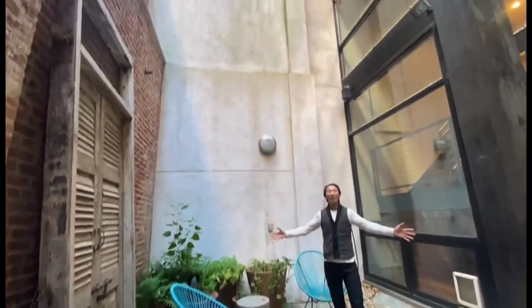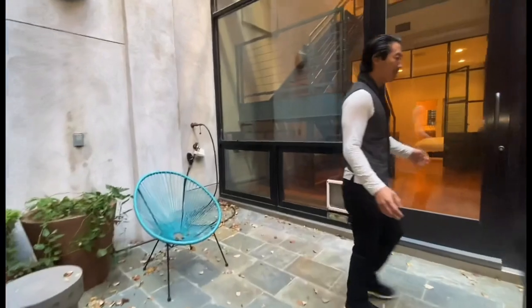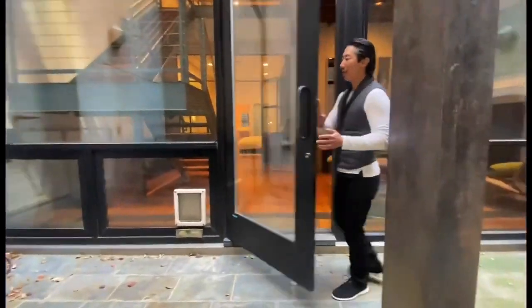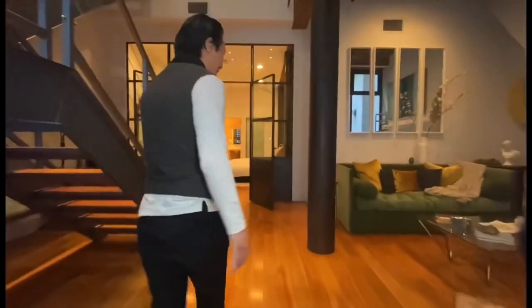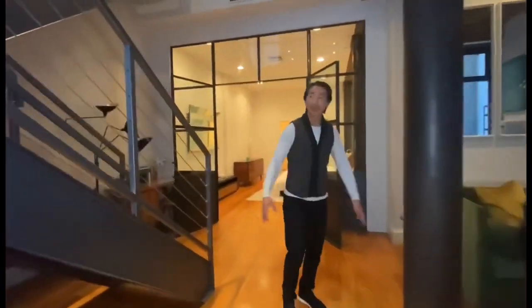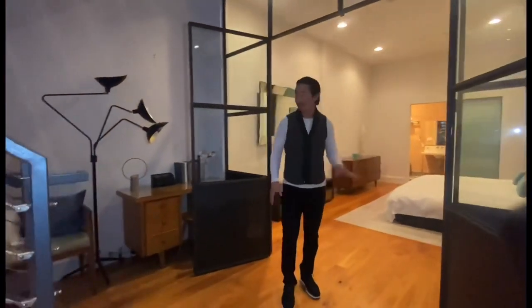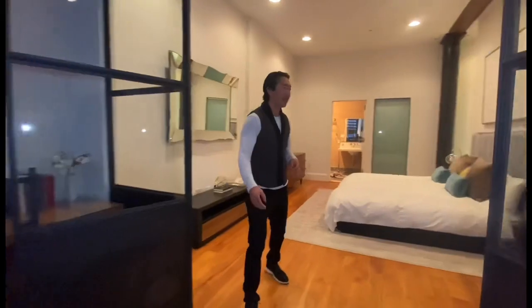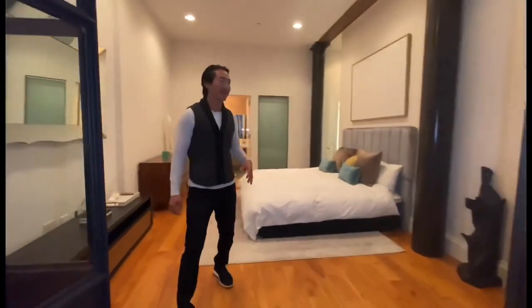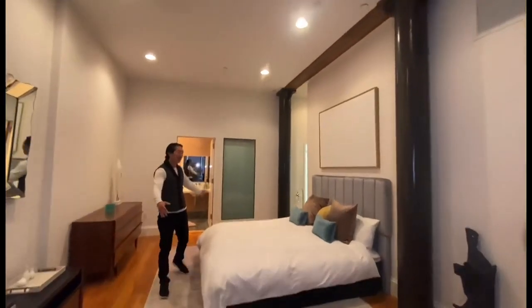You have a lot of space and it's extremely private — no one's really looking down on you here, which is really nice. As we come back into the space, I want to show you my favorite room. This is where the owner had a private bedroom down here. You do have a little nook here that could be a home office, and you have these beautiful steel French doors leading into this room.